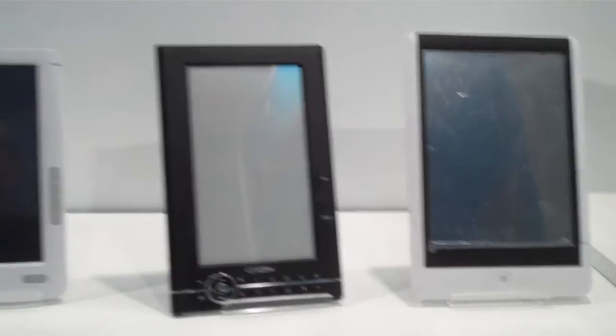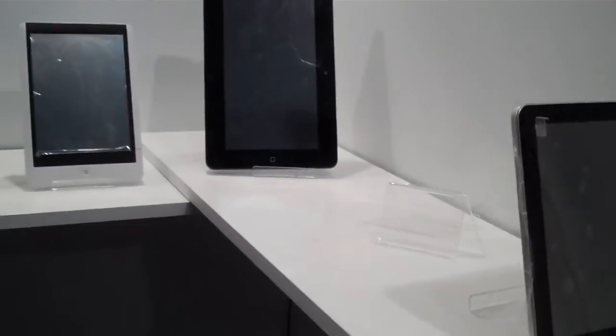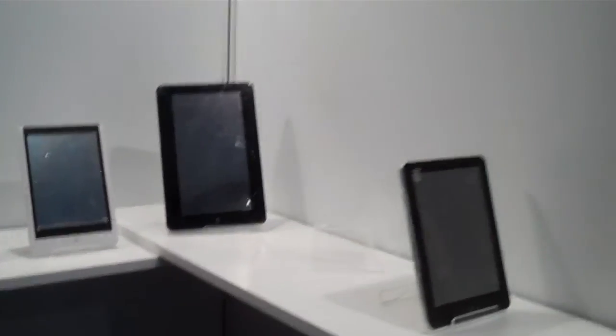These guys are fairly aggressive in the space in the sense that they've got a full selection of products on offer for people, and they offer Android 1.6 to Android 2.2, and they've even got a small iGo device here on display as well.